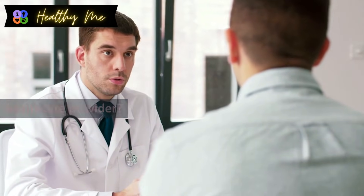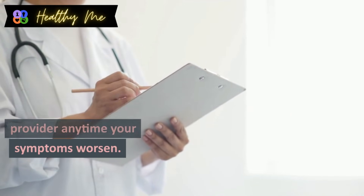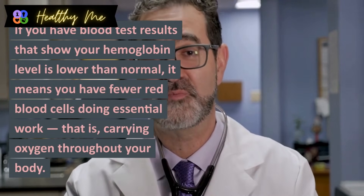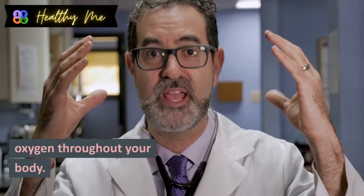When should I call my healthcare provider? If you have a disease or condition that affects your hemoglobin levels, you should call your healthcare provider anytime your symptoms worsen. If blood test results show your hemoglobin level is lower than normal, it means you have fewer red blood cells carrying oxygen throughout your body.